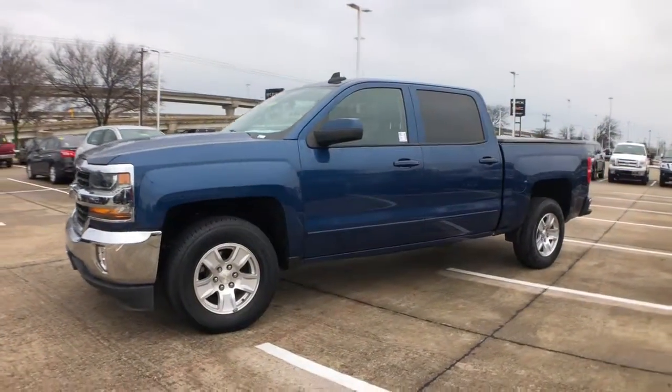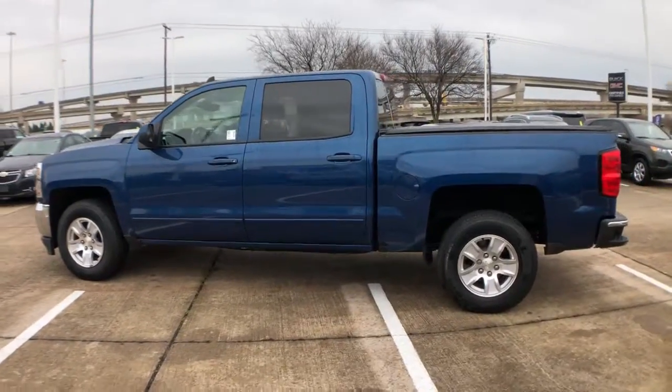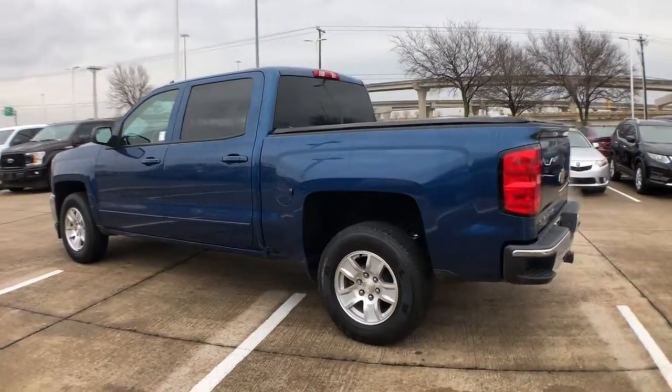Get into the 2017 Chevrolet Silverado. This vehicle is an outstanding buy with fewer than 90,000 miles on the odometer.